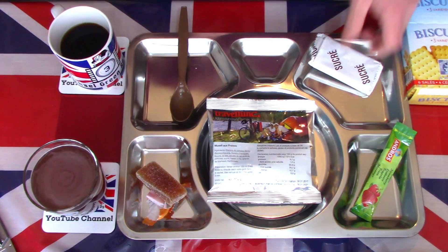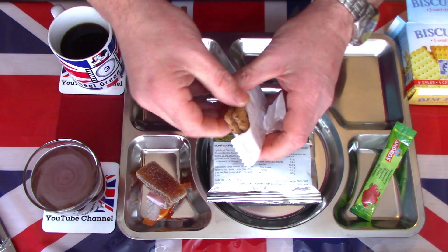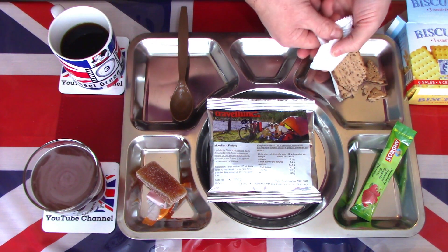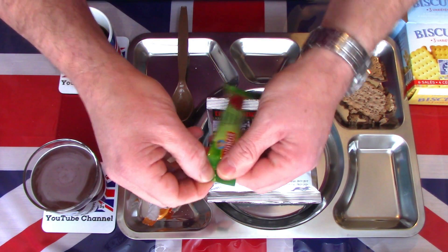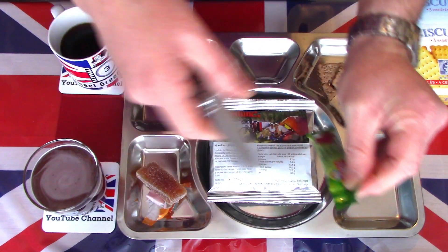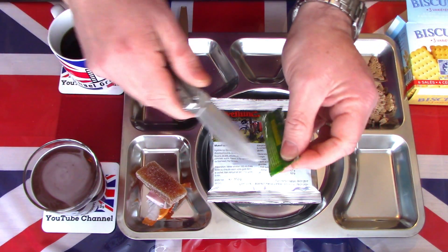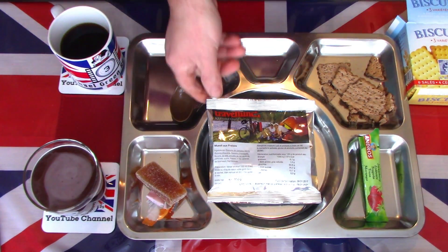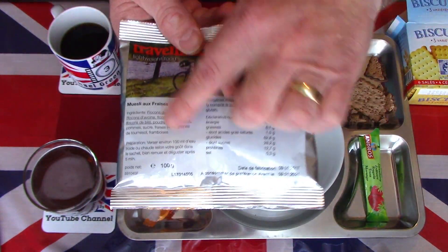Opening a pack of the chocolate biscuits — it feels like they're all broken. Quite a lot of damage there, not sure how that happened in the sturdy box. There's also a little bit of strawberry jam, which can also go into the muesli to sweeten it up. The jam packaging was very tough — didn't want to go through the seam — so I had to bring the knife back for another go. Now for the muesli with fruit: the contents say strawberries and if you read down there are some raspberries in there as well.